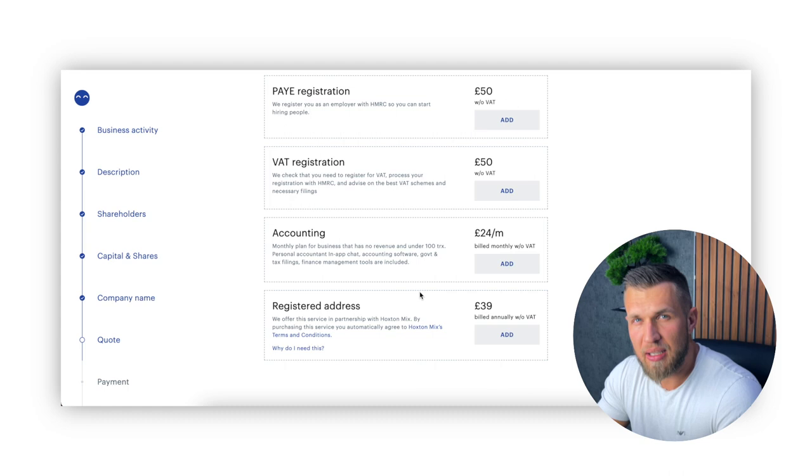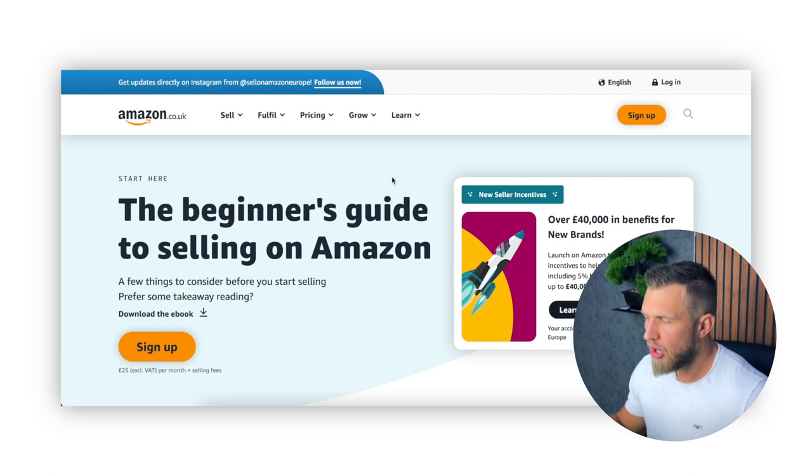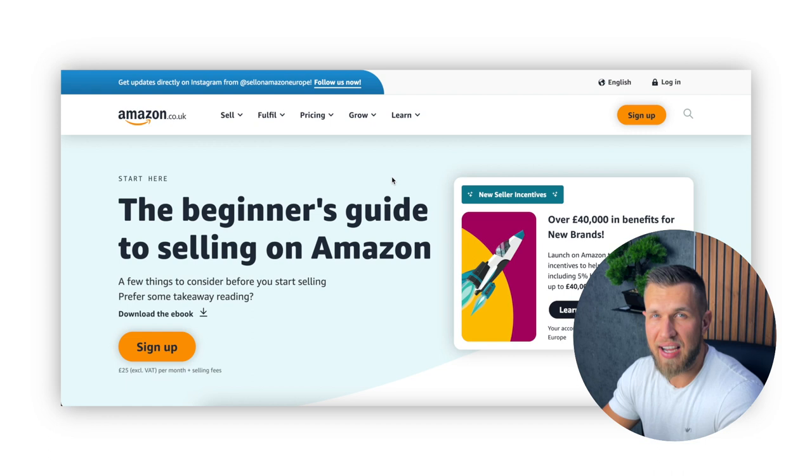The very next thing — and only once the first two things have been done — we move on to the professional seller account with Amazon. This is the only part of the tutorial where I won't be able to take you step by step, because I myself have already been selling on Amazon for almost five years, and therefore I can't actually create a new account because that is strictly against Amazon's terms and conditions. If I go through the whole process and create my own account, then both of them will be blocked. Keep that in mind — you are only able to have one account with Amazon's permission.